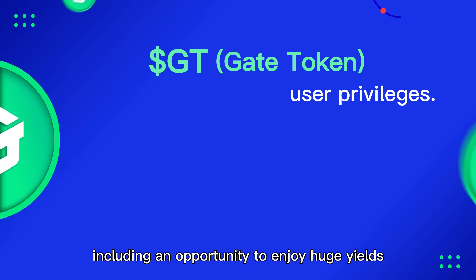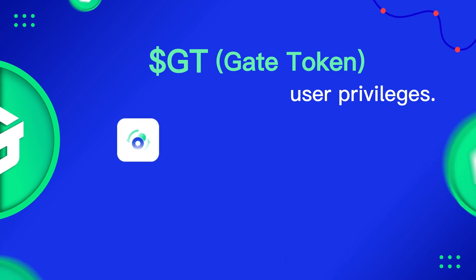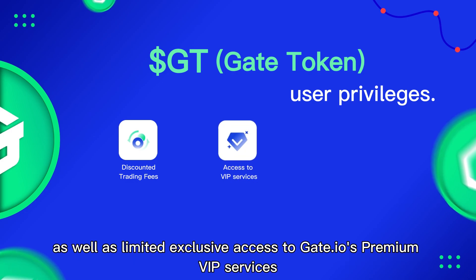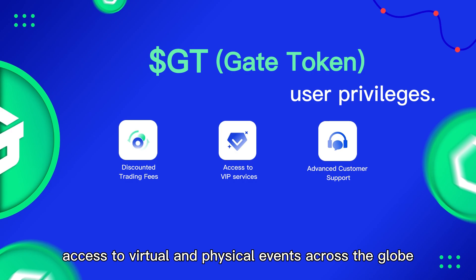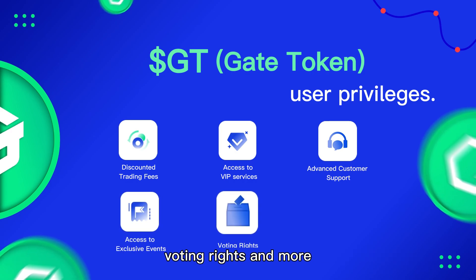Benefits include an opportunity to enjoy huge yields and discounted trading fees, thereby saving some percentage of the actual cost of transactions on the Gate.io platform, as well as limited exclusive access to Gate.io's premium VIP services, advanced customer care services, access to virtual and physical events across the globe, voting rights, and more.